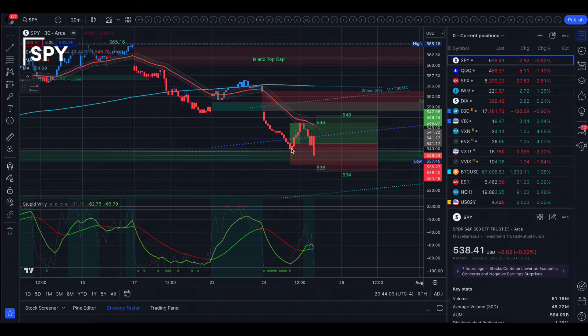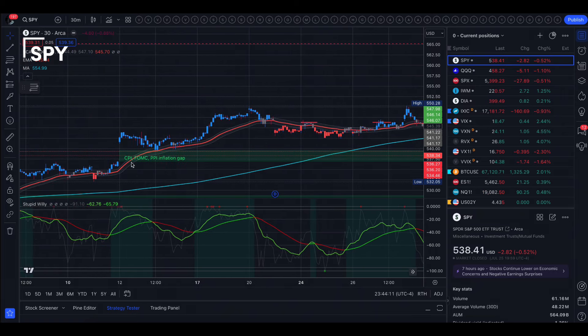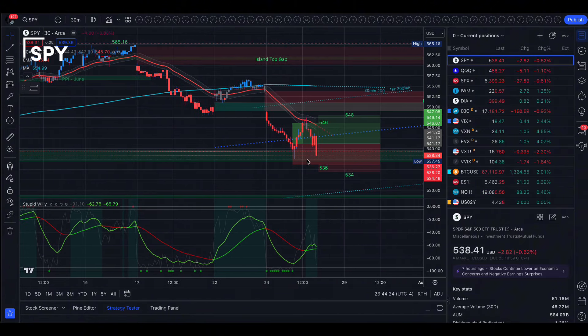We did start the day flat — we opened SPY flat and our first move was down, so we dropped down into this gap. That gap was from June where we saw CPI, FOMC, and PPI. We dropped back into that gap and you could see this long wick here. As soon as we dropped into that gap today, we got pulled back up and got back above the 50-day moving average. We took it to the top of the implied move, and just outside was the 35 EMA, which smacked us back down.